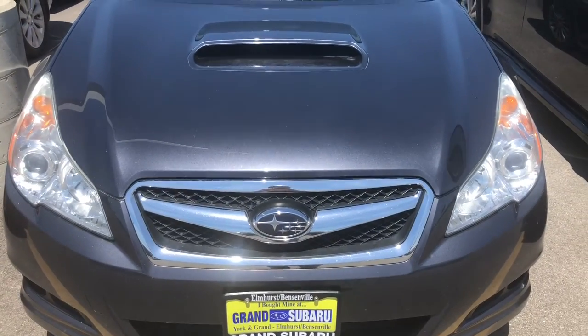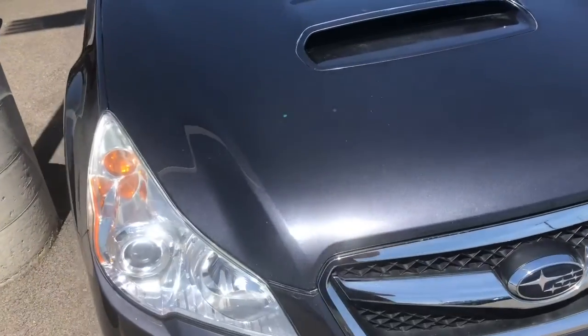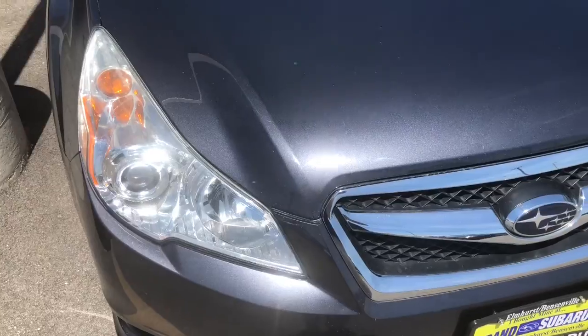Hello everyone, you are Snackmonkey here. Today I've got a video for you of a 2012 Subaru 2.5 GT Legacy.